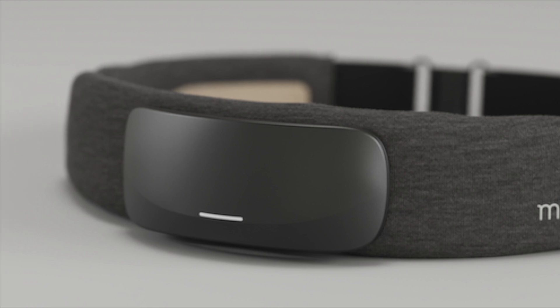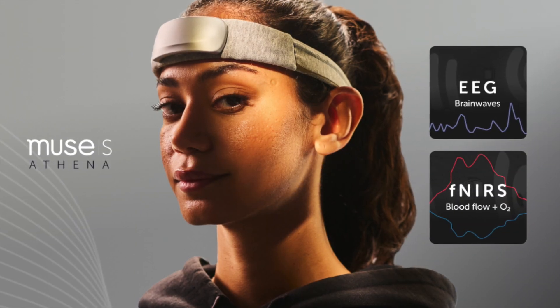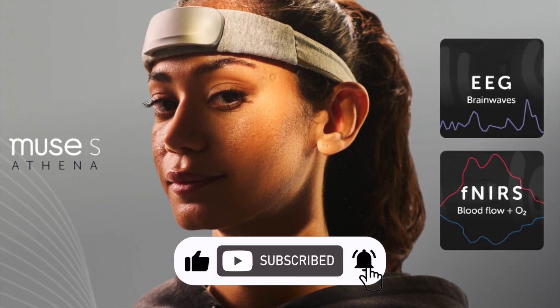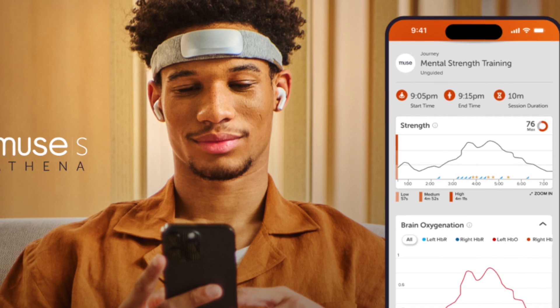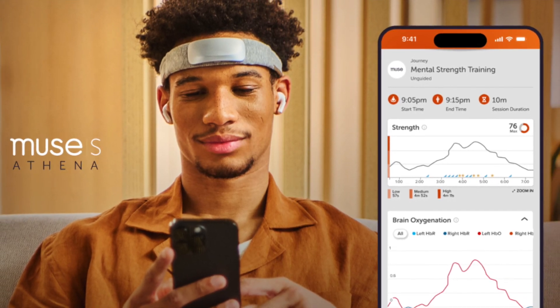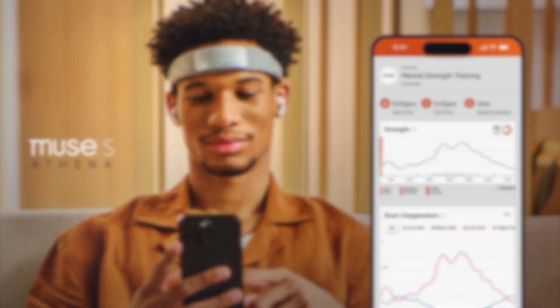Muse has always been about mindfulness. I actually reviewed a couple of their devices in the past few years — I'll post the links to the reviews in the description below. We have the Muse S, which is designed for sleep, helping users wind down at night through guided meditations. The Muse 2 takes a broader approach, tracking posture, breathing, and heart rate to improve relaxation. And these devices are the best in class.